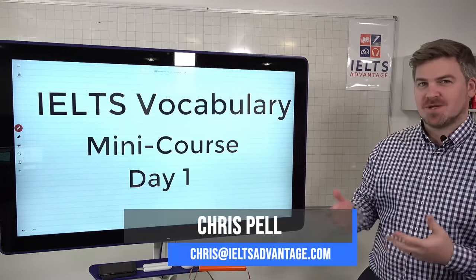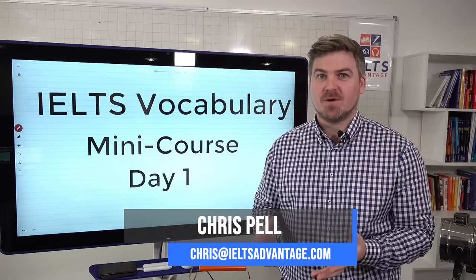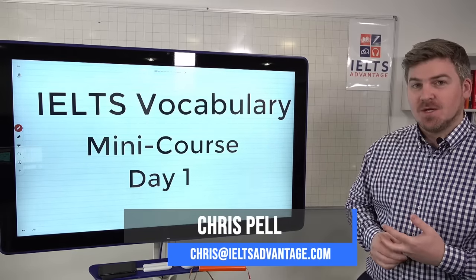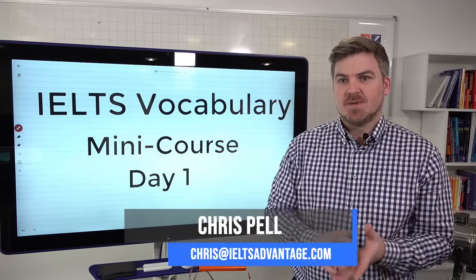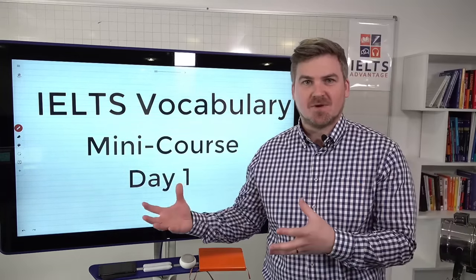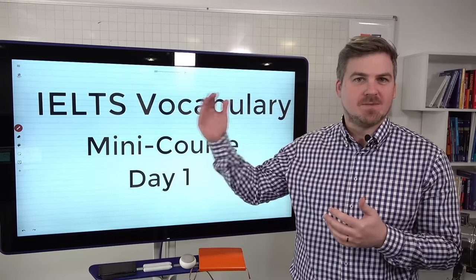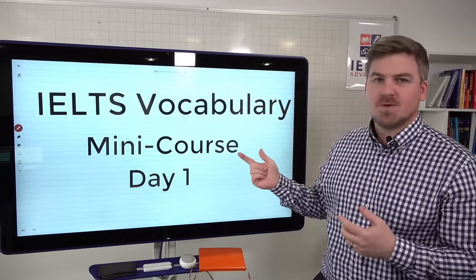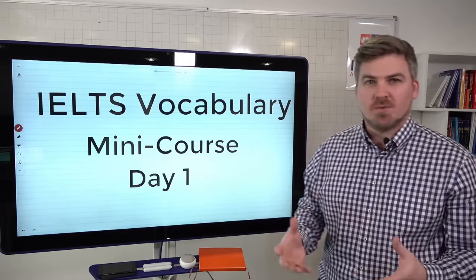Hey everyone, Chris here from IELTS Advantage with another mini course. We haven't done one of these in a few weeks and they're very popular. One that a lot of you have been asking about is IELTS vocabulary. Of all the things you could improve, vocabulary is probably the one that's going to give you the biggest bang for your buck — it has a force multiplying effect and will help you in many different areas. This week we're doing a three-day mini course on how to improve your vocabulary.